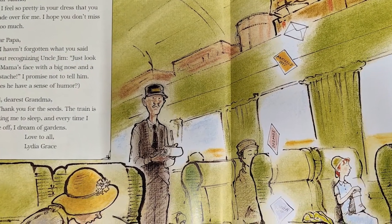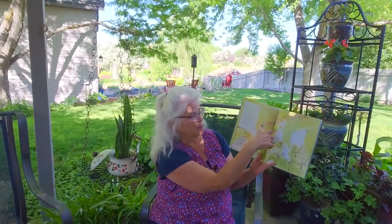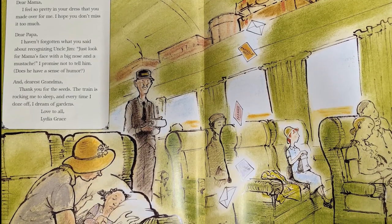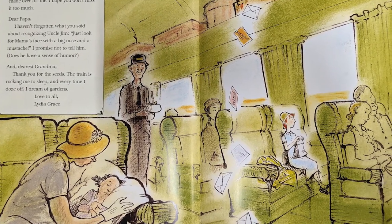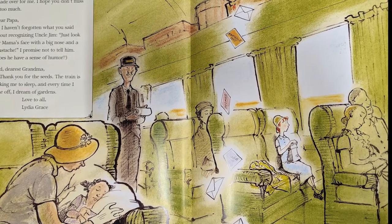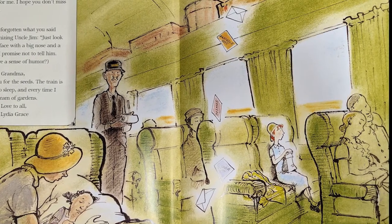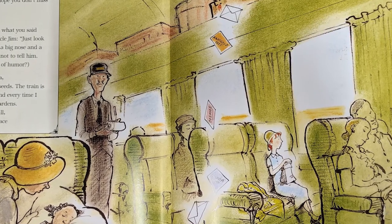On the train, September 4, 1935. Have you ever ridden in a train? Notice how it looks inside. Dear Mama, I feel so pretty in your dress that you made over for me. Dear Papa, just look for Mama's face with a big nose and a mustache — I promise not to tell him! Does he have a sense of humor? And dearest Grandma, thank you for the seeds. The train is rocking me to sleep and every time I doze off, I dream of gardens. Love to all, Lydia Grace.